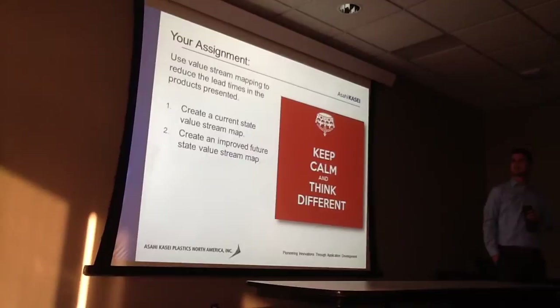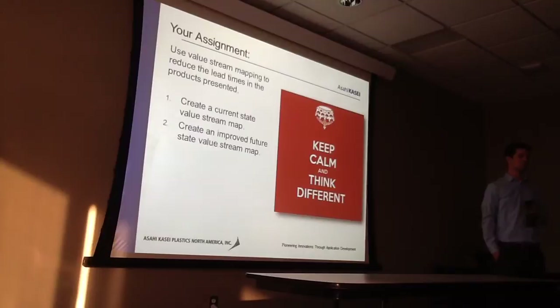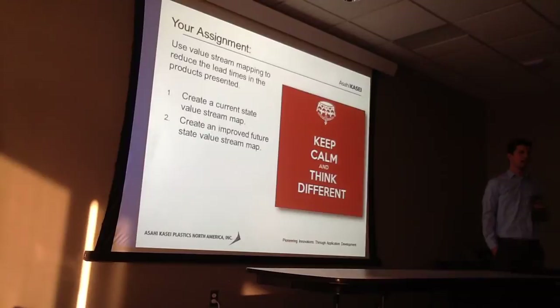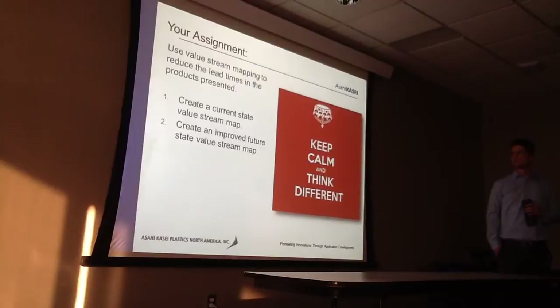Your assignment is to use a value stream map to reduce the overall lead time of our process, from getting raw materials in to shipping out to the customer. You'll create a current state value stream map of what we're currently doing, and then an improved future state map with creative ideas — ways to eliminate non-value-added activities and cut down on lead times. Keep calm and think differently, outside of the box.